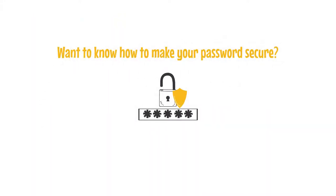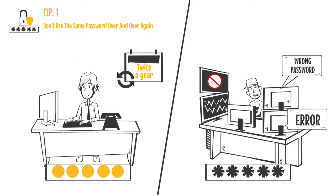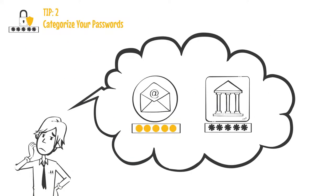Want to know how to make your password secure? Tip number one: don't use the same password over and over again. Tip two: categorize your passwords to minimize the number of passwords you have to remember.